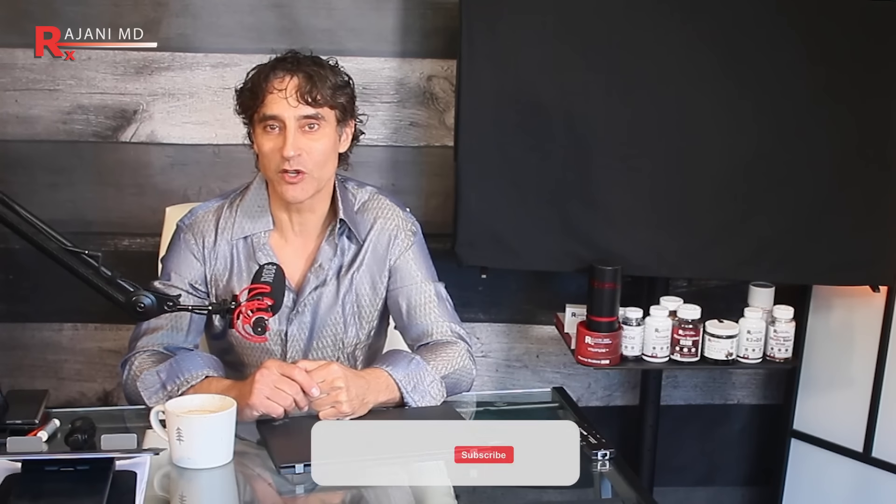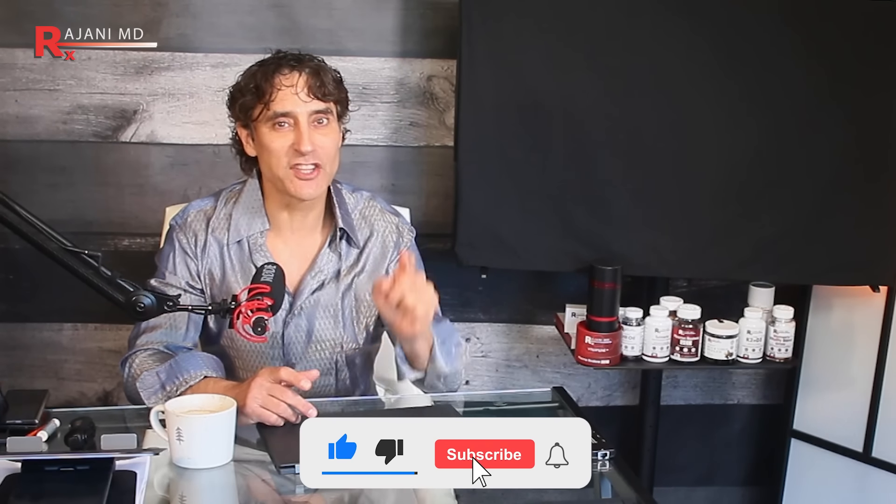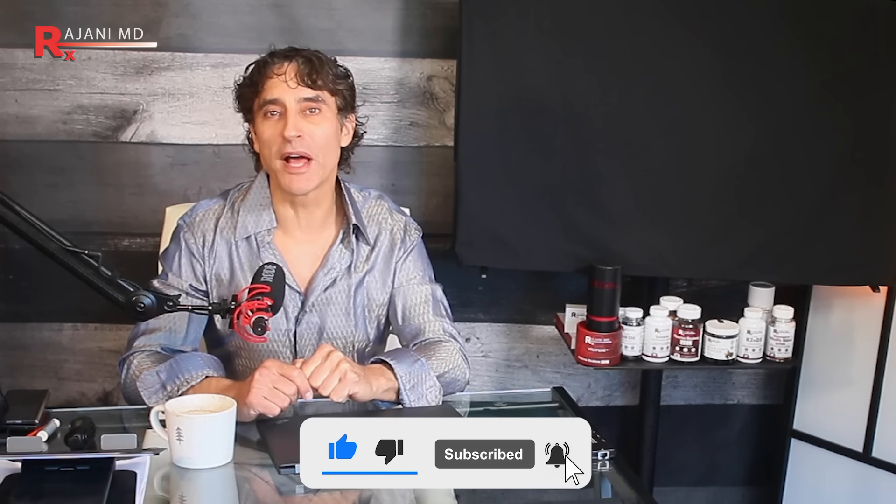I give you a lot of free information, and if you like these videos, please subscribe. I found that only 30% of you benefiting from my information and 25 years of experience are actually subscribed. It helps me bring you more in-depth videos. If you want to next-level it, there's a little bell button — click that and you'll be notified when the newest video goes live so you can stay ahead in your skincare journey.